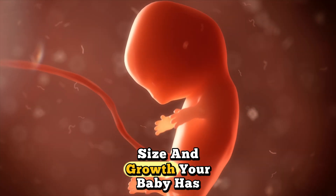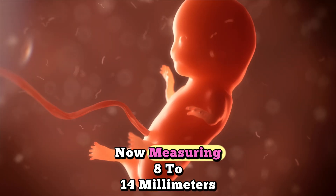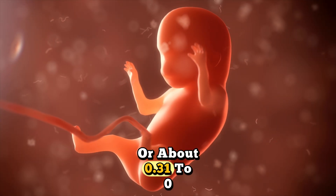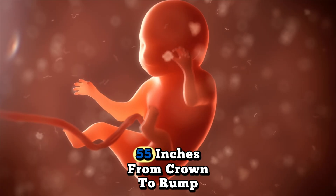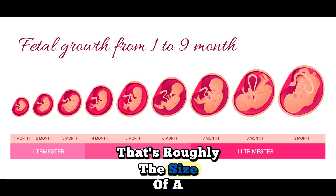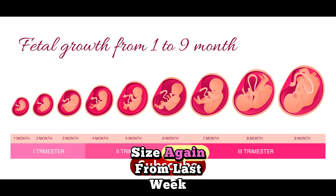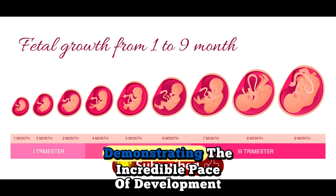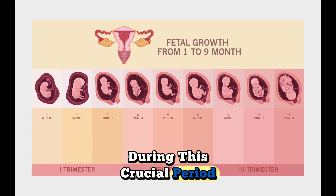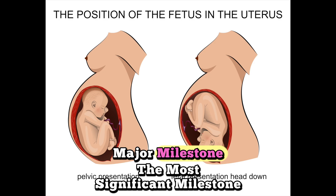Size and growth: your baby has grown significantly this week, now measuring 8 to 14 millimeters, or about 0.31 to 0.55 inches from crown to rump. That's roughly the size of a raspberry. Your baby has nearly doubled in size again from last week, demonstrating the incredible pace of development during this crucial period.